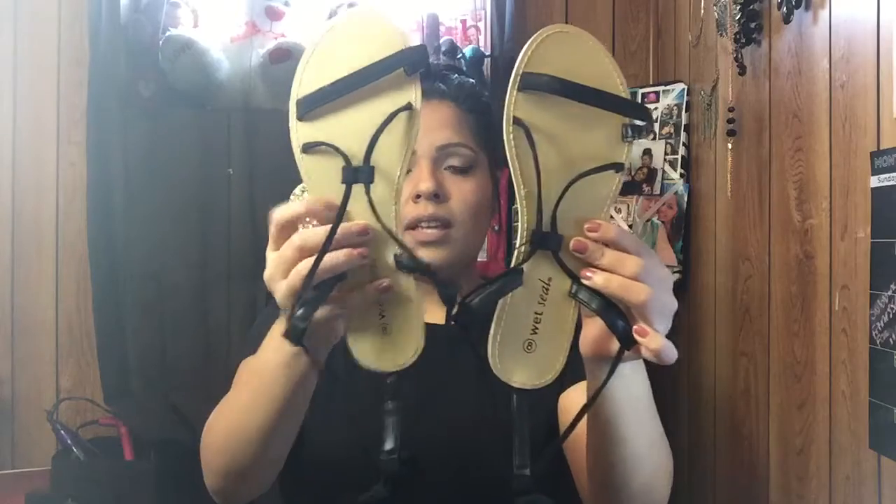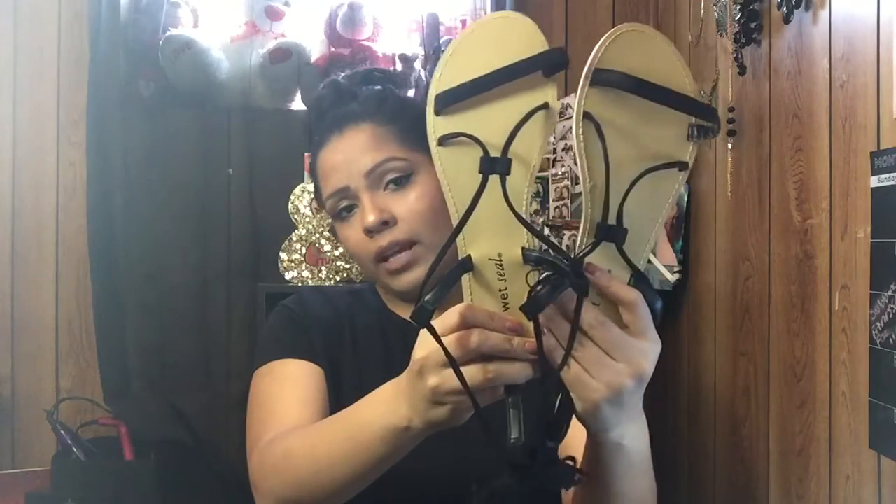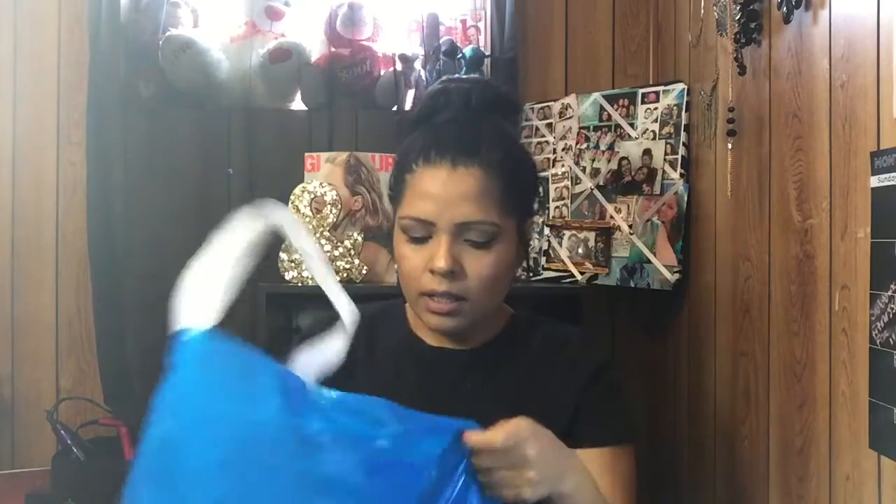The next thing I got from Wet Seal are these sandals. They were originally $14.90 but I paid about eight dollars. They're strappy sandals that tie up your leg — kind of like a gladiator style. They are really really nice.